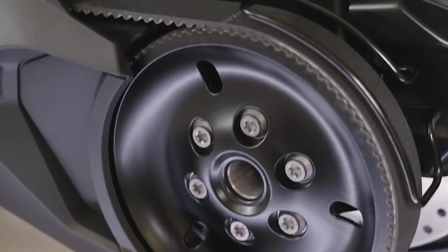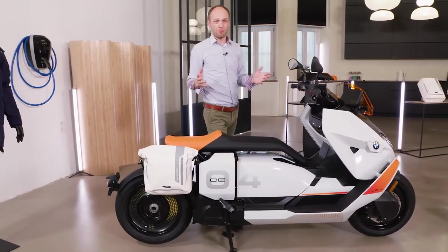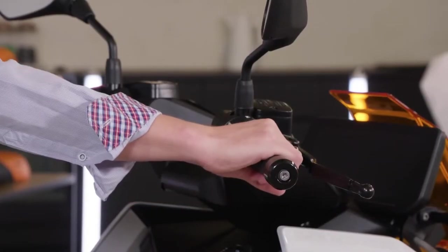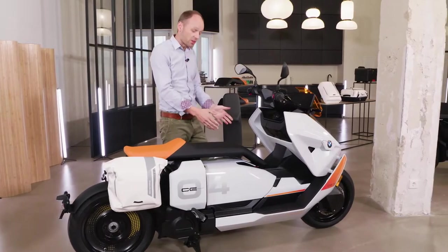All this power is transferred to the back wheel with the maintenance-free belt drive, operated the same way as on any other bike with the throttle grip. Additionally, the bike offers an adjustable recuperation mode. When you close the throttle while riding, the braking energy will then charge the battery.